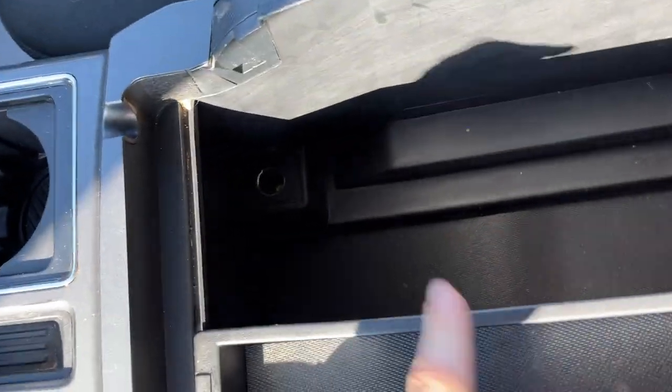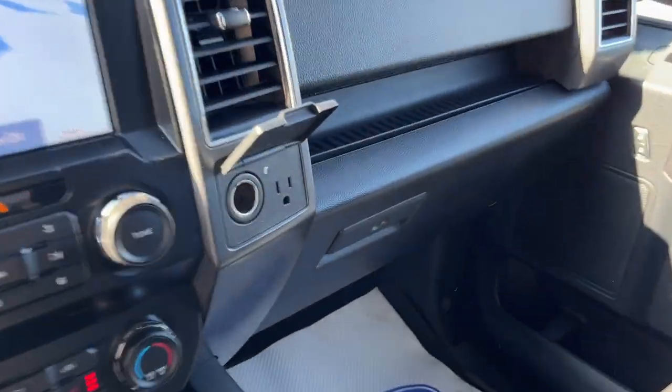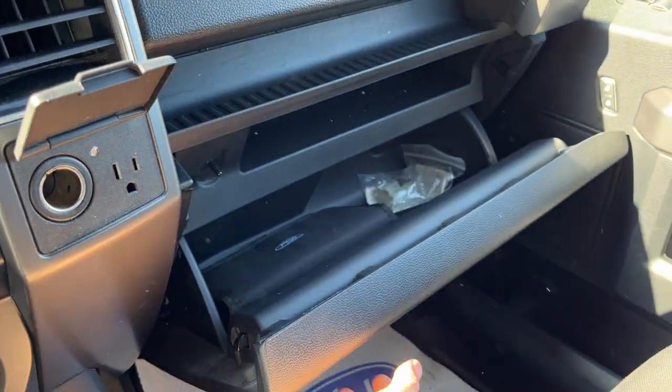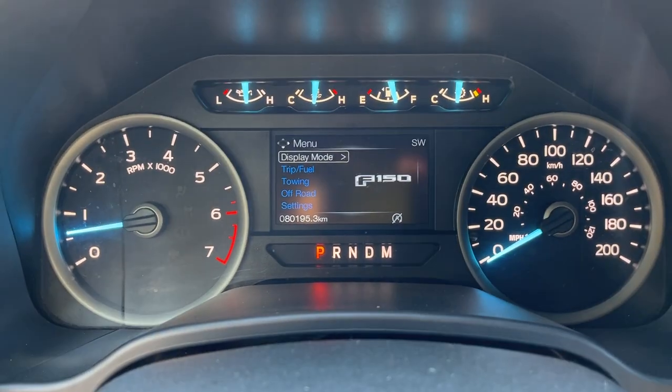The vehicle does have Apple CarPlay and Android Auto. You do have your lockable center console with plenty of storage, another 12-volt outlet down there, a sliding drawer, and more storage in the lockable glove box. Really well looked after vehicle — only had one owner, no accidents, and has just over 80,000 kilometers.